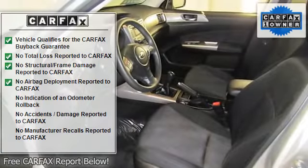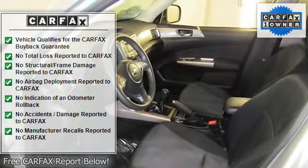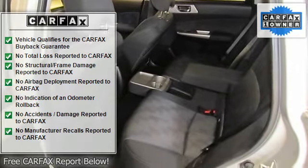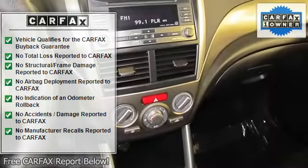Anti-lock brake system, air conditioning, alloy wheels, AM-FM stereo with single disc CD player, Aurora fabric upholstery.